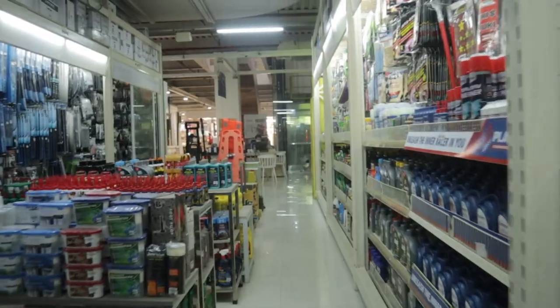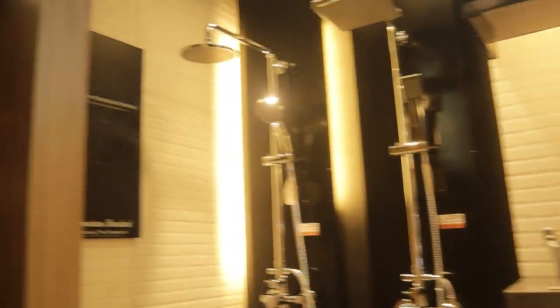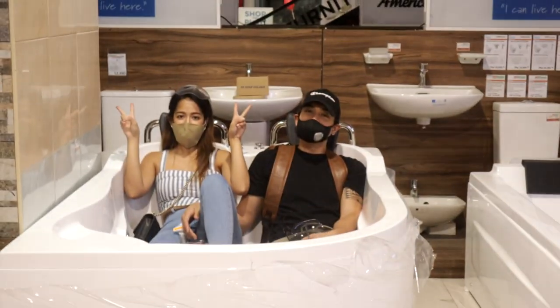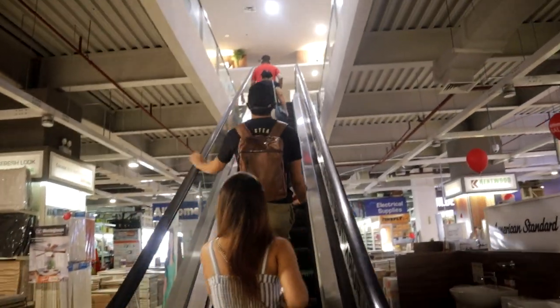I really loved their bathroom collections too, from toilets and showers to even these really nice bathtubs. We went up to the second floor to check out what else they had.